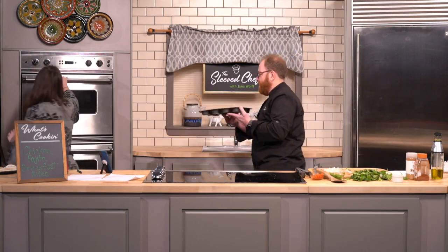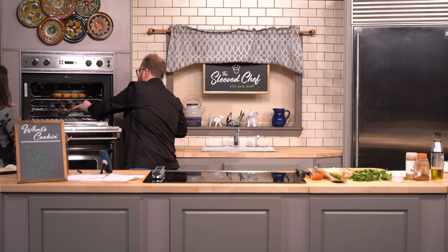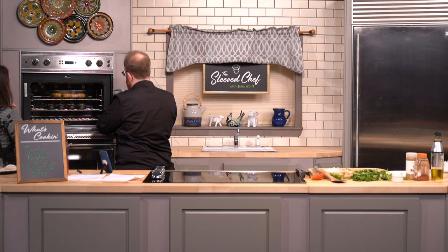Let's go ahead and pop these guys in. We've got some ones we cooked earlier — those are ready to come out.